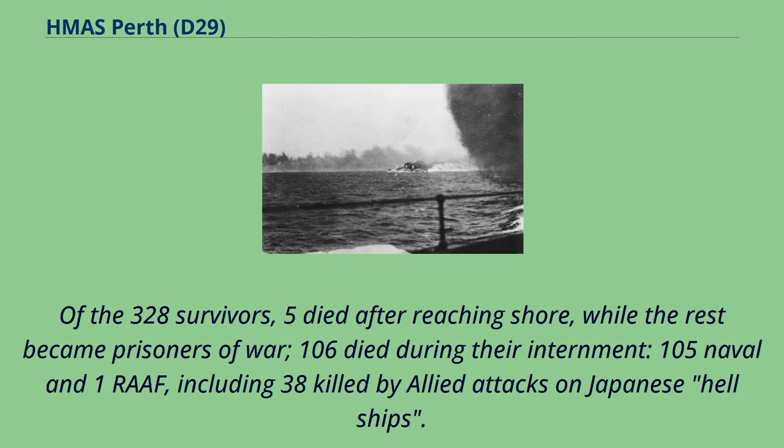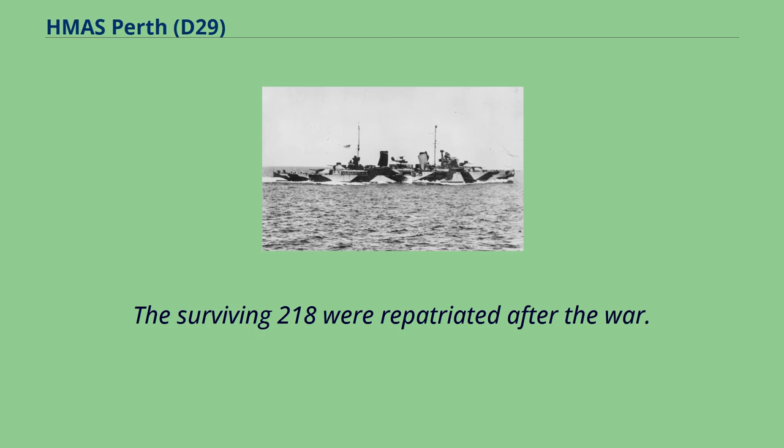Of the 328 survivors, five died after reaching shore, while the rest became prisoners of war; 106 died during their internment — 105 naval and one RAF — including 38 killed by Allied attacks on Japanese Hell ships. The surviving 218 were repatriated after the war.